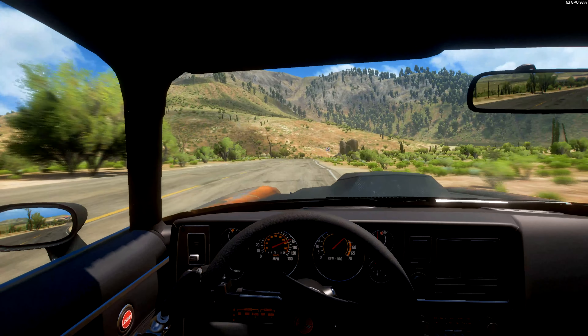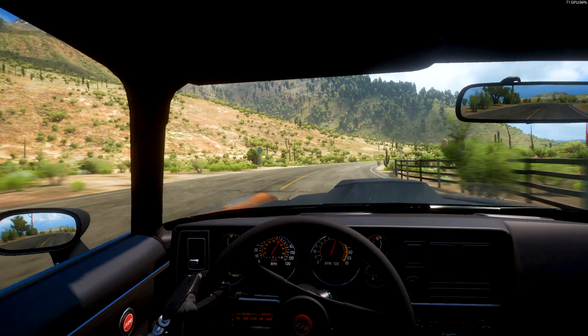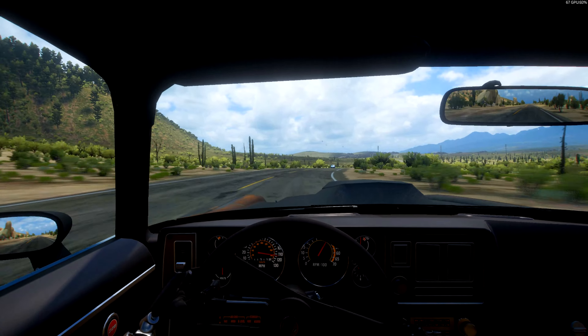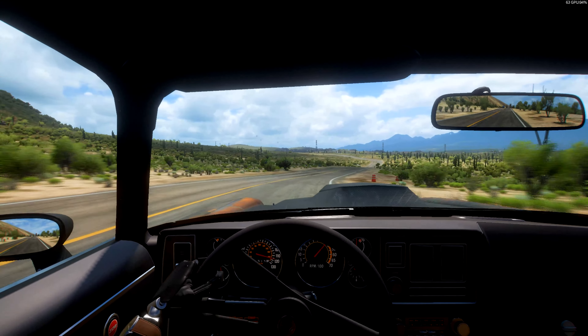This thing is definitely a sleeper, oh it is definitely a sleeper. I love the instant power it has — it has that nice instant power.